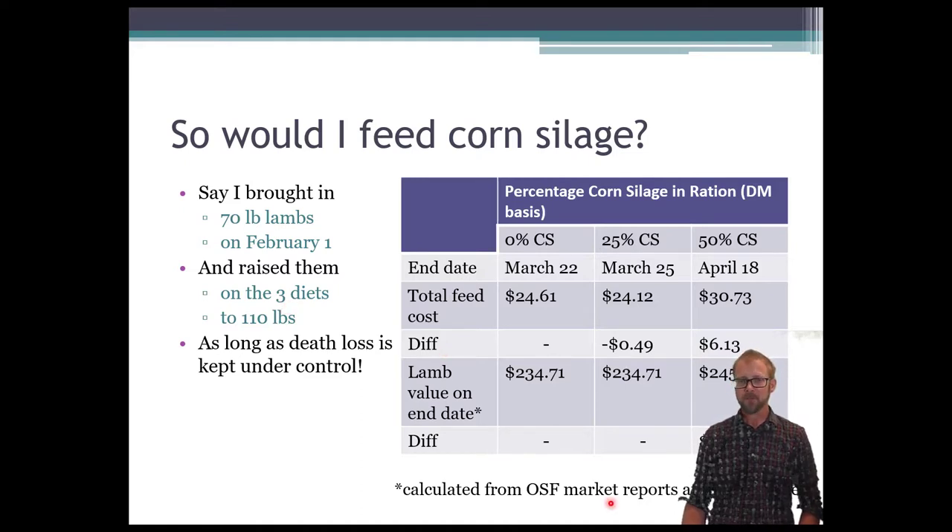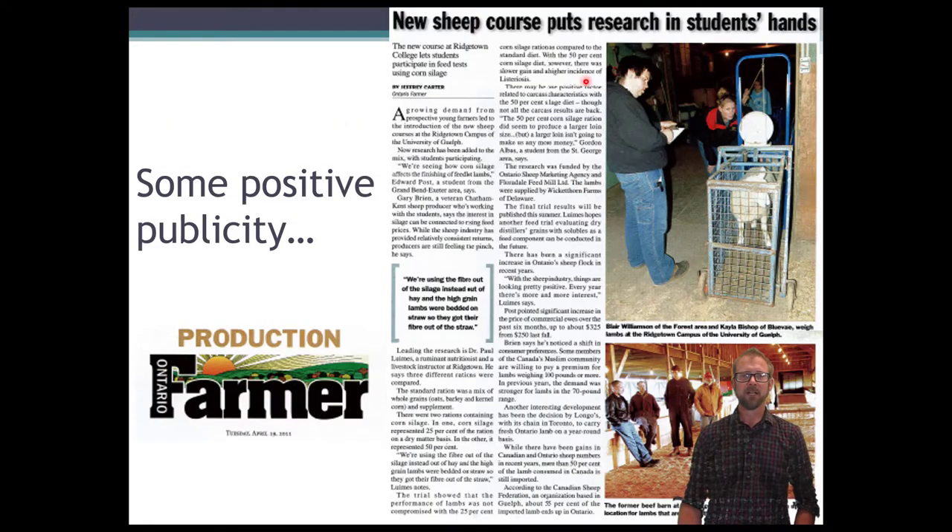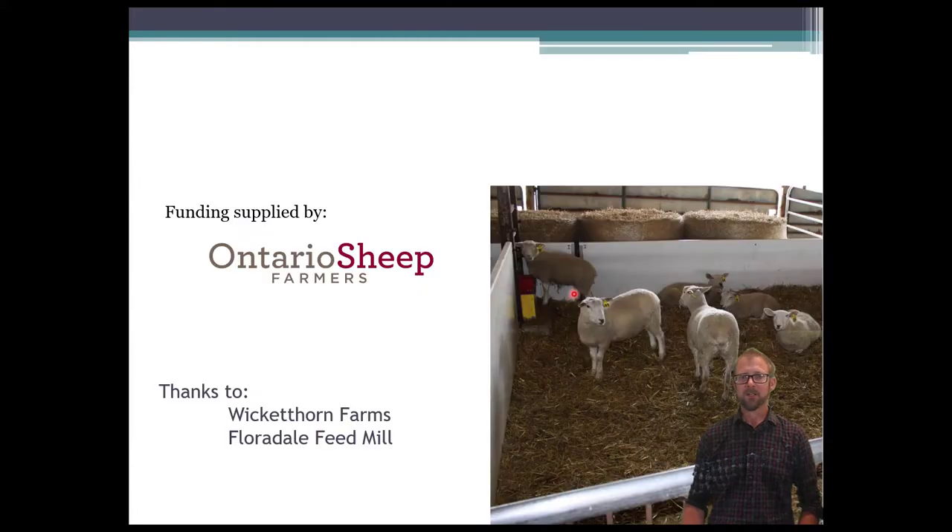When we did this project, someone from Ontario Farmer came out and we were able to showcase our work and what we're doing with students — it's always great to have that exposure. I'd like to acknowledge the funders: Ontario Sheep Farmers provided funding, and special thanks to Wicketthorne Farms and Floridale Feed Mill for their contributions to help us complete this project.